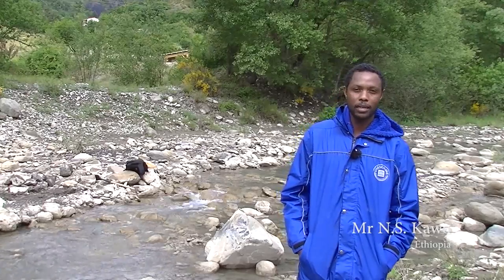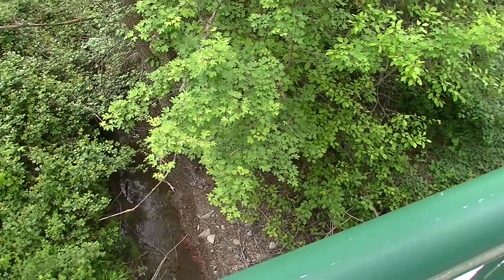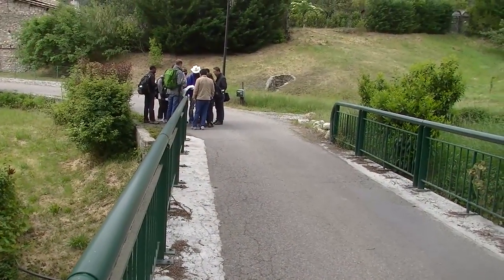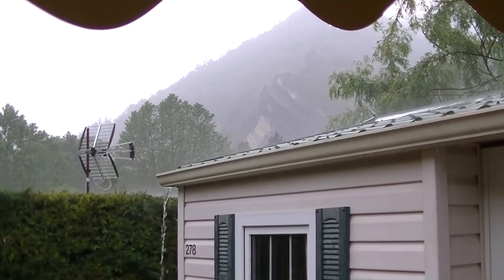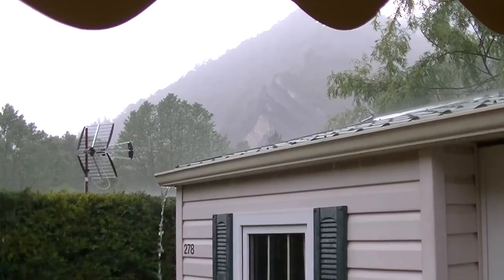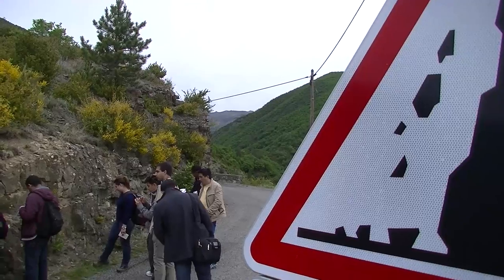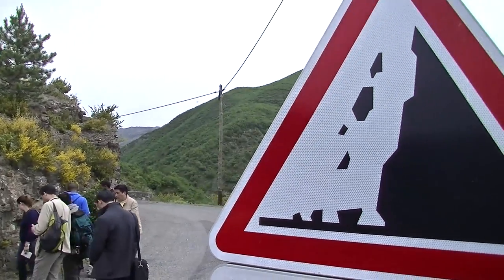Yesterday we also did water quality analysis — we identified the water type. We are getting a lot of experience. This is important to know what happens, for example, if there's a rainfall event: how quickly will the water end up in the river, and do we have to take measures? Also on the longer term, what-if scenarios: what if climate change brings more rainfall, or the rainfall becomes more intense — what will happen in that catchment?